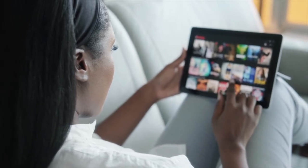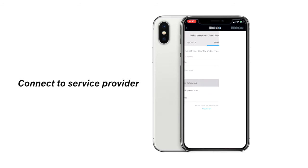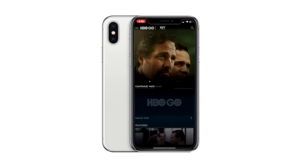To watch from the app, first make sure you've signed up for your Rev My Account. Next, go to the App Store, download the app, click Connect Your Service Provider, then choose Cable Bahamas, enter in your My Account info, and enjoy the experience. It's that easy.